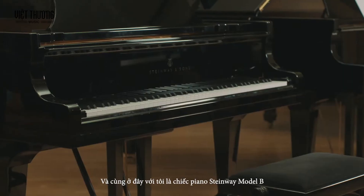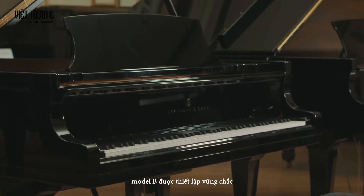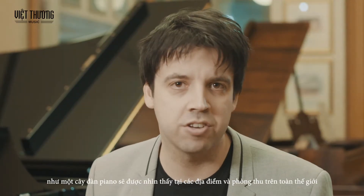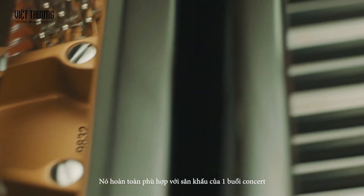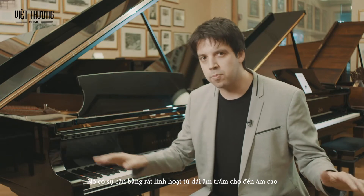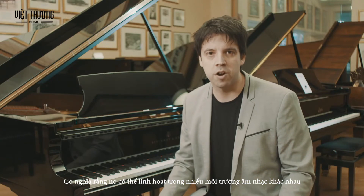I have here with me a Steinway Model B. The Model B is firmly established as a piano that will be seen in venues and recording studios worldwide. It's completely suited to the concert stage. It has a very, very even balance dynamically right across the board from bass right up to treble, which means that it can be versatile in lots of different musical environments.